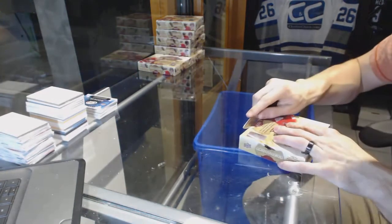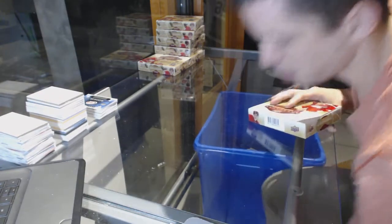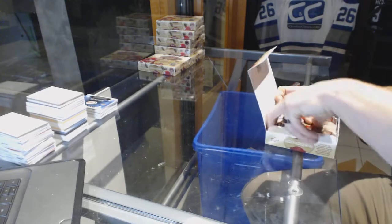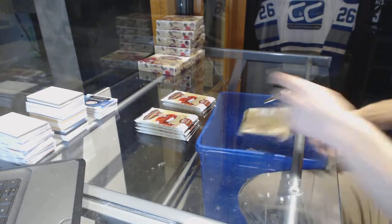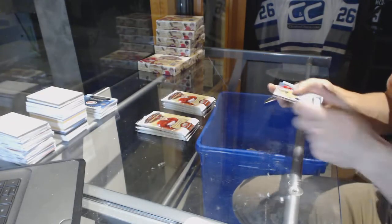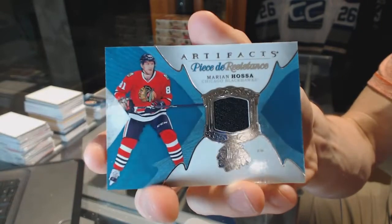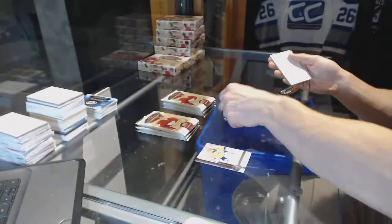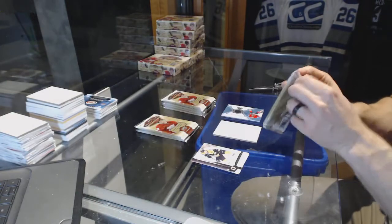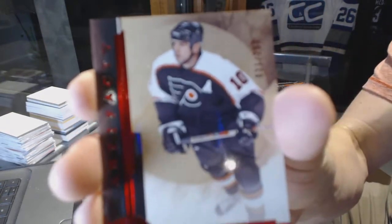Box 4. We've got a Piece de Resistance jersey for the Chicago Blackhawks, Marian Hossa. Piece de Resistance for the Hawks, Marian Hossa. We've got a Legends Ruby, number to 299 for the Philadelphia Flyers, John LeClair.